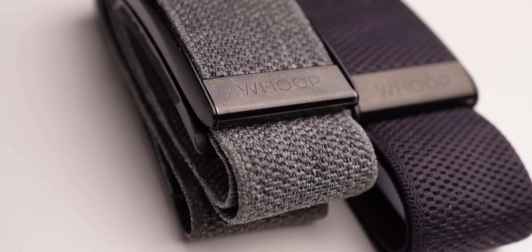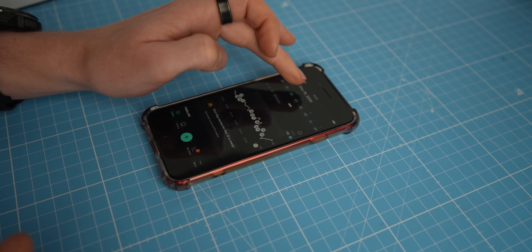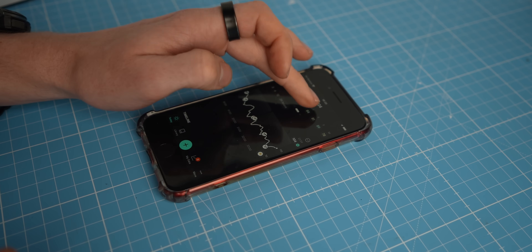If you're interested in the Whoop strap, either wait for my full review or use my affiliate link below to get the best discount possible. If you also want to track your blood glucose and learn more about metabolic health, check out my discount link to the Levels app — my favorite for analyzing continuous glucose monitor data. Many thanks to the Austrian Institute for Sports Medicine for their help, especially Jürgen and David. Thank you so much for watching, and catch you in the next video.